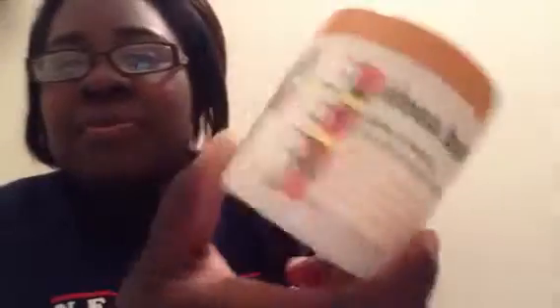Next thing I picked up was Cantu Shea Butter Grow Strong Straightening Cream — just something to put in your hair. It smells pretty good. This is my second time trying their products. The first time I got their shampoo at Walmart and really didn't like it, but I wanted to give them another try. This was $5.50, and the perm was $6.00. At CVS in my area, perms usually run around $8.00.